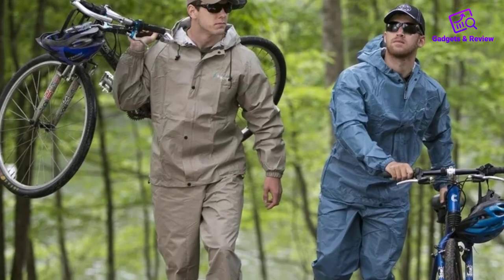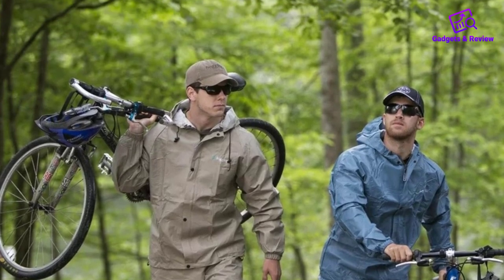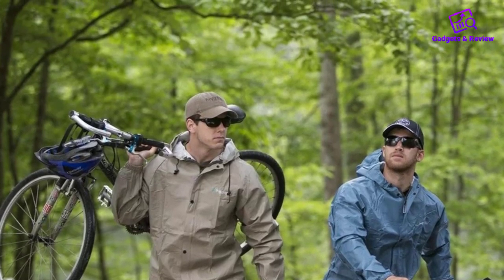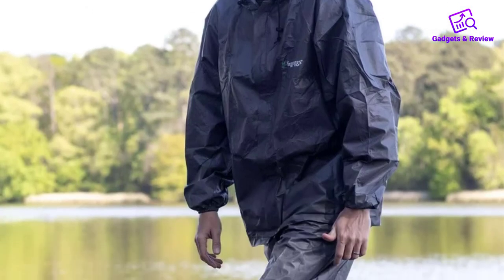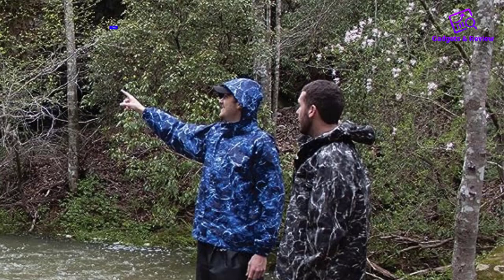But after more than a year of testing, it does stand up to steady use in different conditions — biking, hiking, and walking in cold fall showers — and there are some redeeming qualities in the shape of this rain suit.